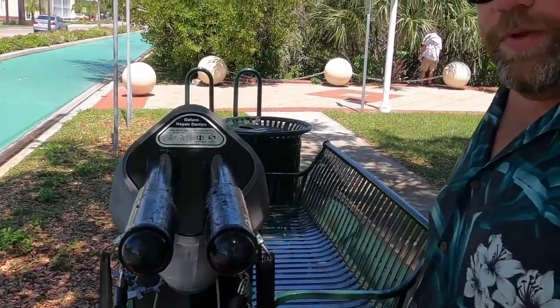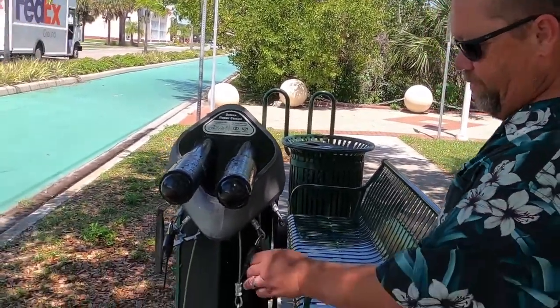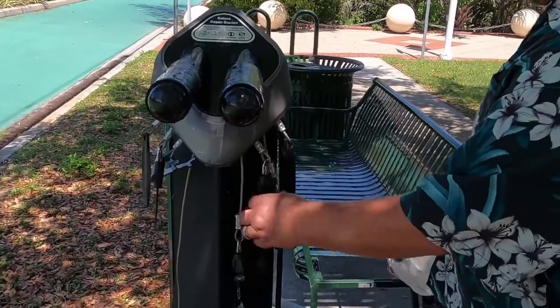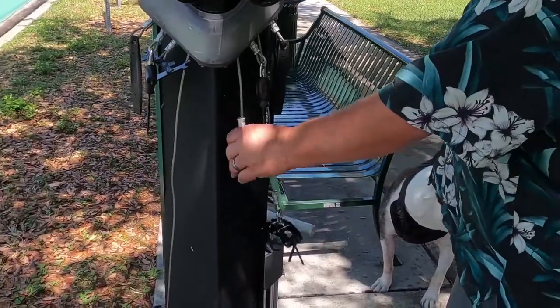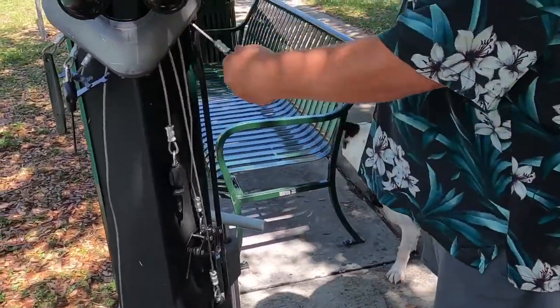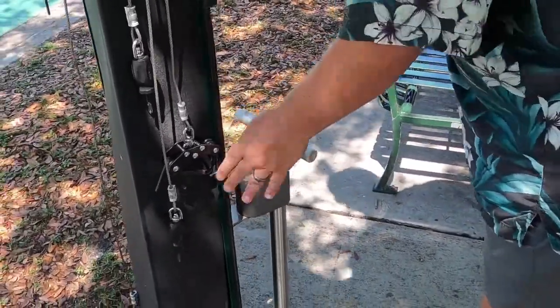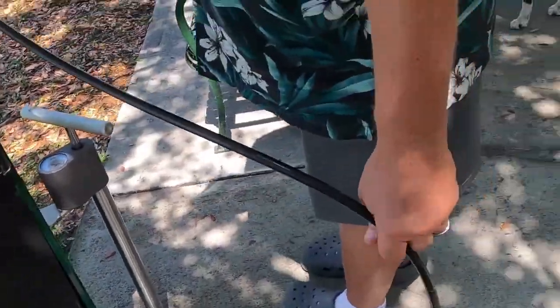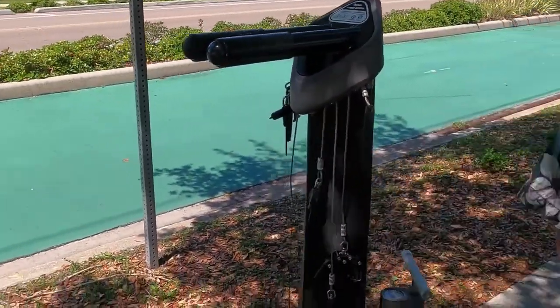It appears to be a deluxe repair bicycle station for anybody to use. It's got where you hang your bike here, and it's got tools — a full allen wrench key set, screwdrivers, built screwdriver. Look at this — air pump over here. Here's your air hose, so you can air up. Completely fix your bike while you're there.